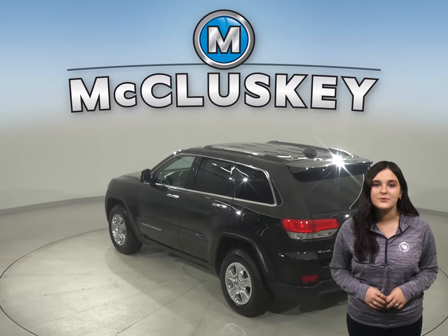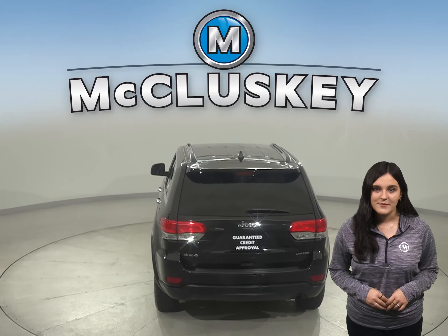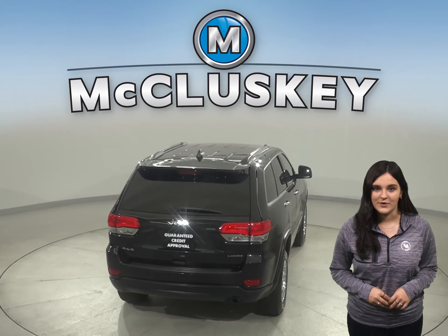This Cherokee is equipped with navigation, remote start, backup camera, a power moonroof, and Sirius XM ready radio.